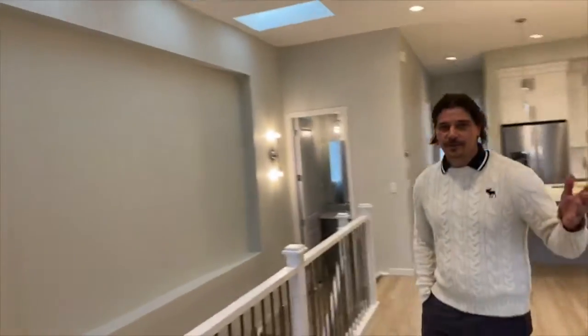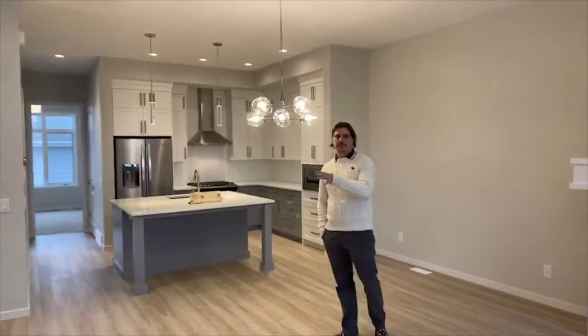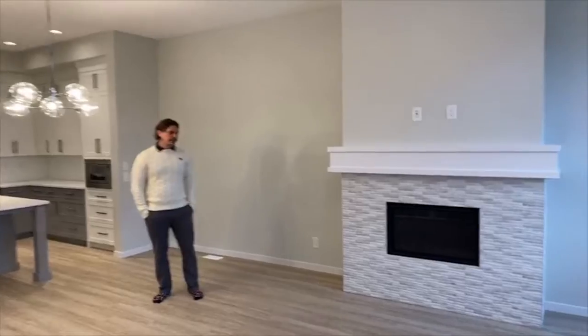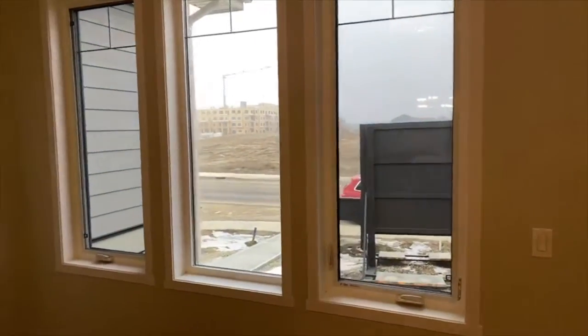Starting with 10-foot ceilings throughout the main floor, luxury vinyl plank, open spindle risers and three skylights. The front lifestyle room comes with a gas fireplace. There's chrome accents throughout and an updated lighting package.